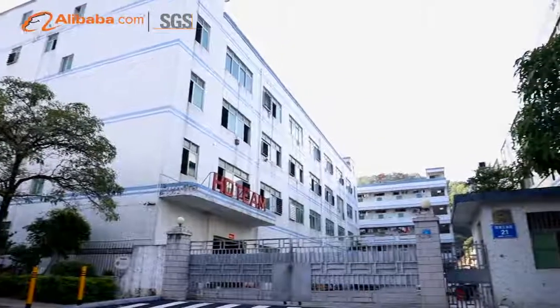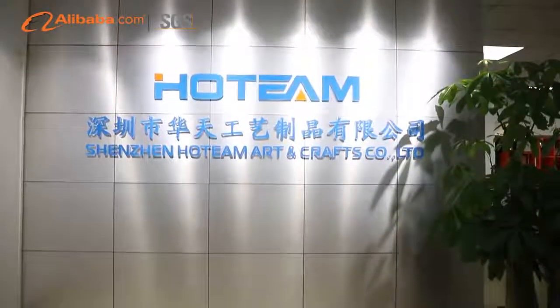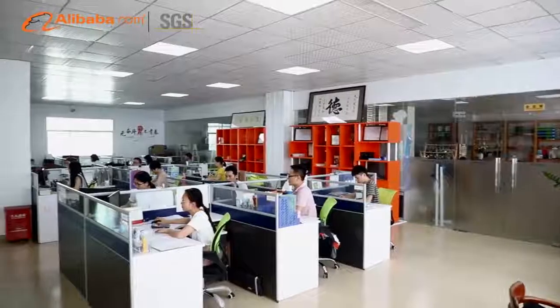Shenzhen Hotteam Art & Crafts Company Limited specializes in acrylic displays, wooden displays, metal displays and combination displays.